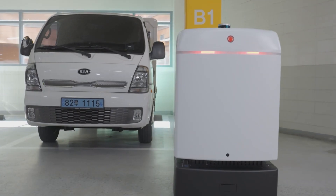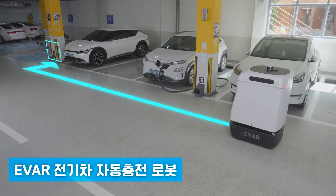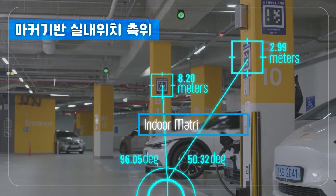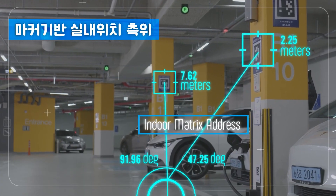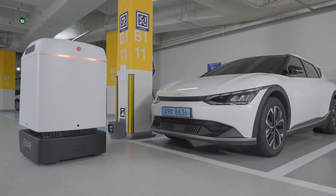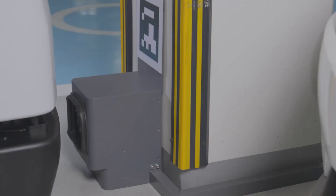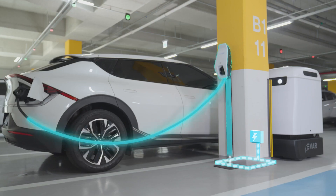With advanced LiDAR, ultrasonic sensors, and video cameras, the Parky EV navigates smoothly around cars and people. No more waiting at crowded charging stations — this cutting-edge solution makes EV ownership more seamless than ever.